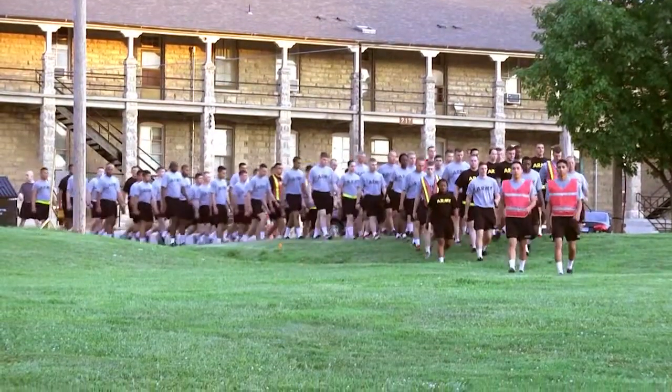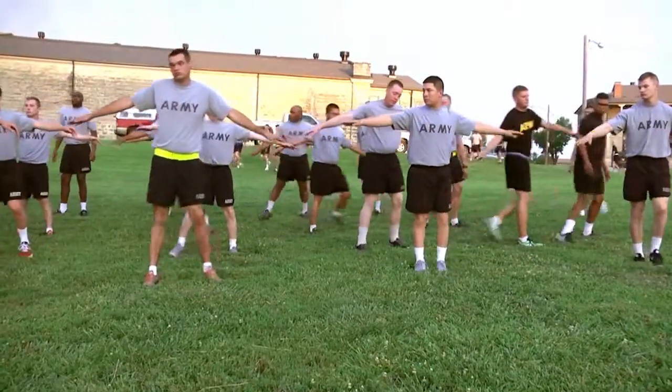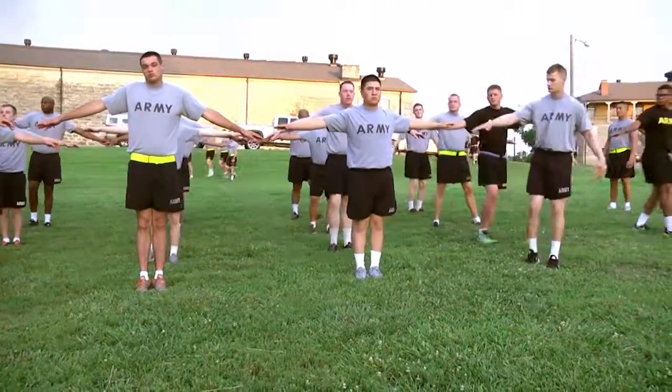The Dagger Brigade has come up with a way to introduce this history to new incoming soldiers by taking them on a historic run.